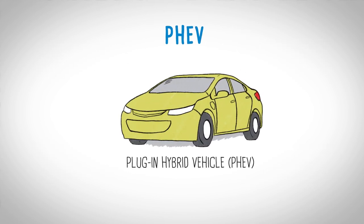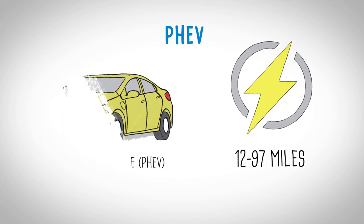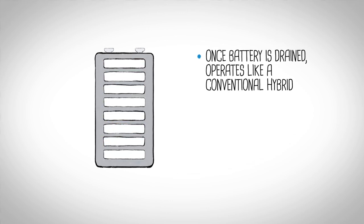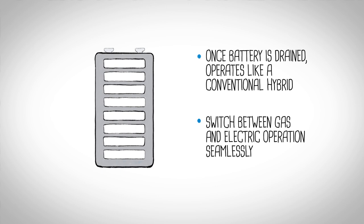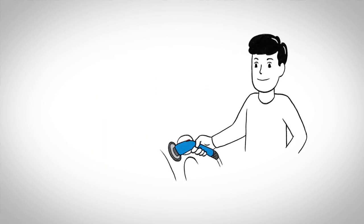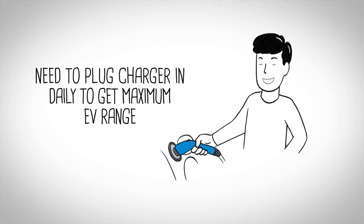A plug-in hybrid, sometimes called a PHEV, is a step towards full electrification. PHEVs can go between 12 and 97 miles on electricity alone. Once the battery is drained, PHEVs operate like conventional hybrids and switch between gas and electric operations seamlessly. Now PHEVs do require some extra effort — to get the maximum EV range every time you drive, you'll need to plug into a charger daily.